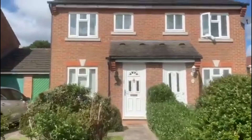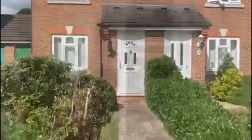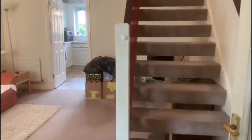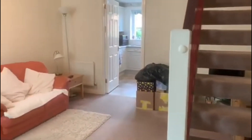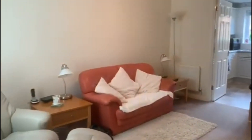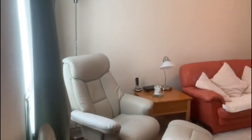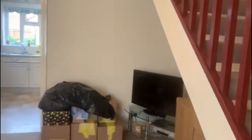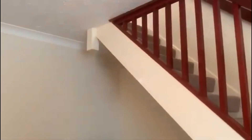Here we are at the front of the property. You have the garage on the side with driveway parking and lovely greenery garden. Heading into the living area, we have a fantastic size here, which is nice and bright and very spacious. You have the stairs leading up to the first floor, and again some grey storage underneath the stairs.